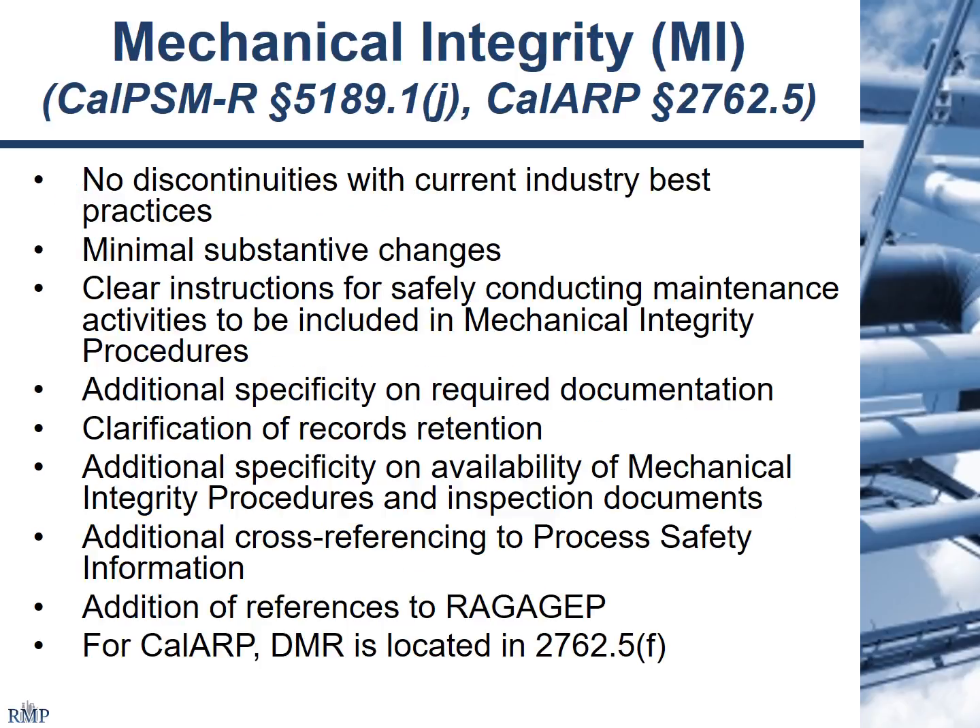Mechanical integrity really hasn't changed a lot. There's a little bit of requirement for clear instructions for safely conducting maintenance, additional requirements for documentation, clarification of records retention, cross-referencing to process safety information, and references to RAGAGEP — recognized and generally accepted good engineering practices. You'll hear that term more later, and I'll be asking the regulators to provide a little bit more background in terms of some tips on how to best apply that.